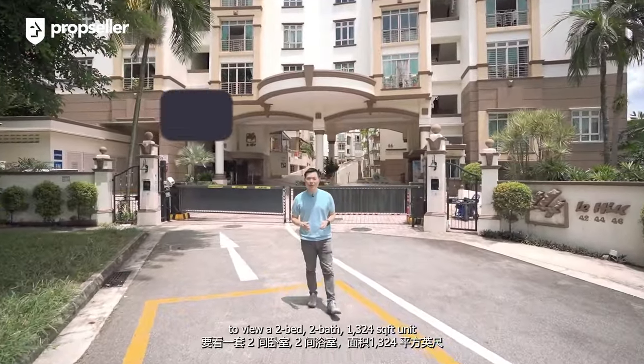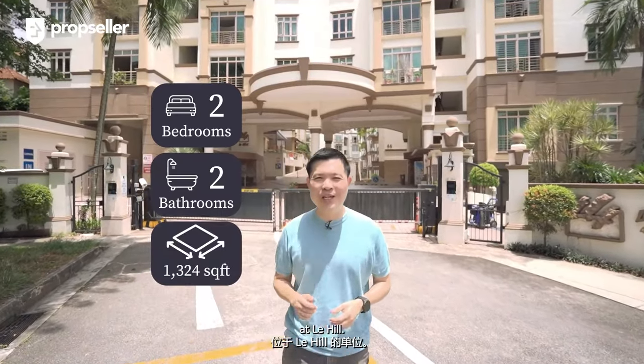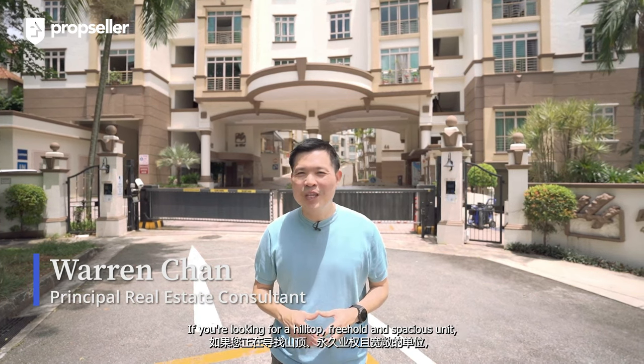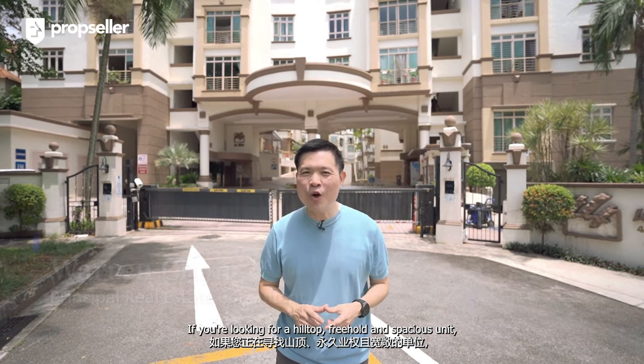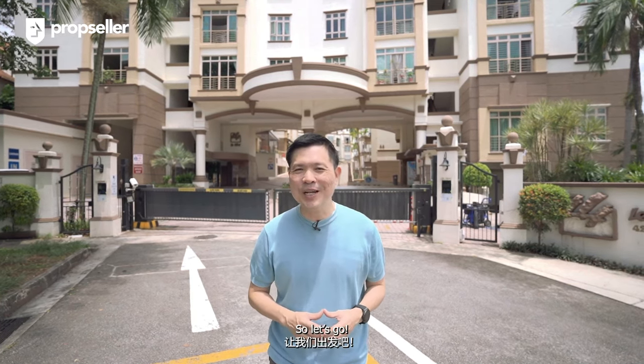Today we are in District 5 to view a two-bed, two-bath, 1,324 sq. ft. unit at Le Hill. Hi, I'm Warren Chan, Principal Real Estate Consultant at PropCellar. If you're looking for a hilltop, freehold, and spacious unit that's surrounded by large greeneries, you will not want to miss this, so let's go.